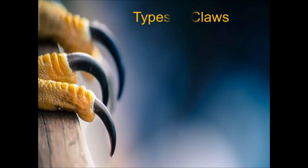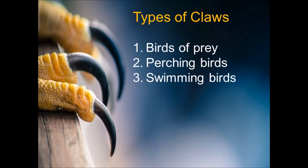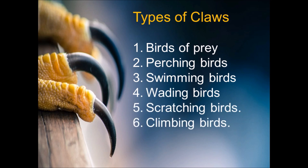Now let's summarize the birds according to the types of claws they have: birds of prey, perching birds, swimming birds, wading birds, scratching birds, and climbing birds.